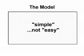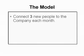It's very, very simple. Now notice I said simple, not easy. Because in order to make this model work, you have to make a commitment for at least six months. You have to commit to doing three basic things. Number one: you connect or sponsor three new people to the company each month.